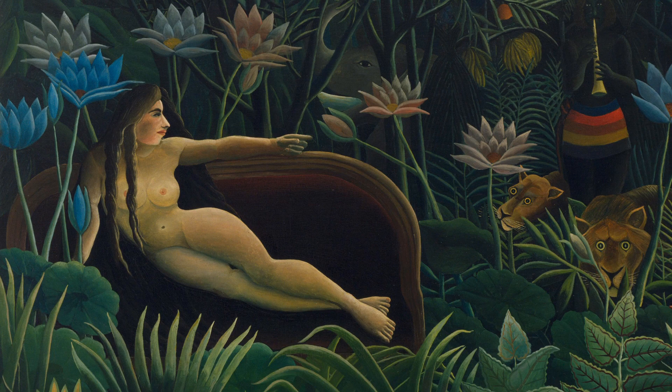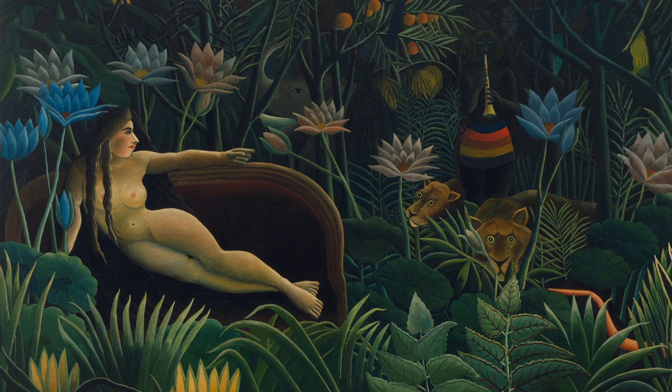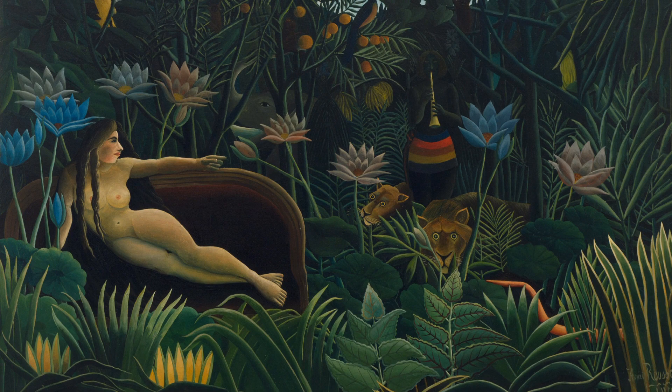Large, long-stemmed flowers — seven in full bloom and four with closed petals — surround the couch. They are in soft shades of blue, lavender, and rose, and have a flat and exaggerated appearance, with each pointy petal clearly articulated.